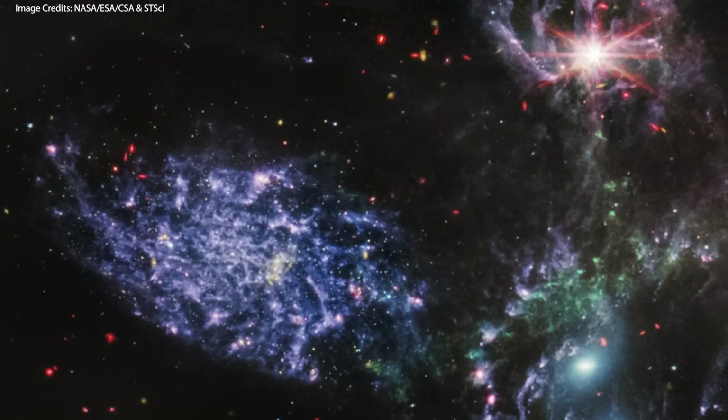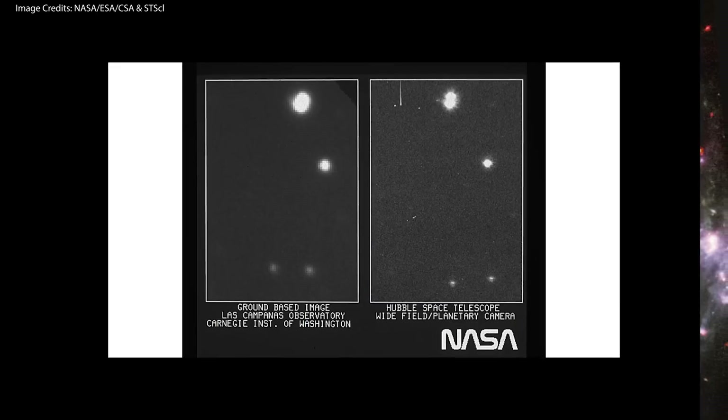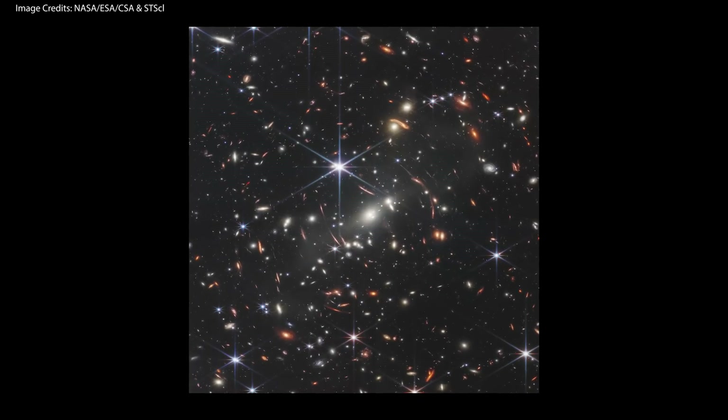Behold the beauty of the universe in never-before-seen quality and depth. This was the first image we got from the Hubble telescope 32 years ago, and this is the first ever image taken by the James Webb Space Telescope. In this video, we're going to have a look at the new images, talk about what they are and what they're showing us, and I'll also give you some interesting facts about each one of them. I'm super excited, so let's begin.